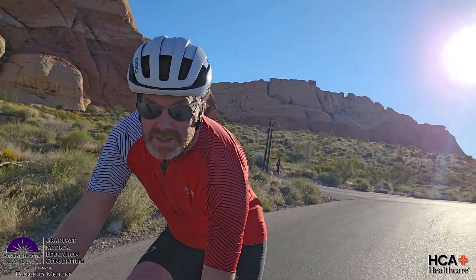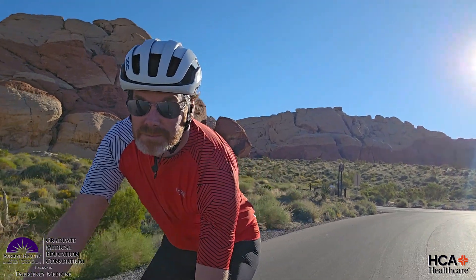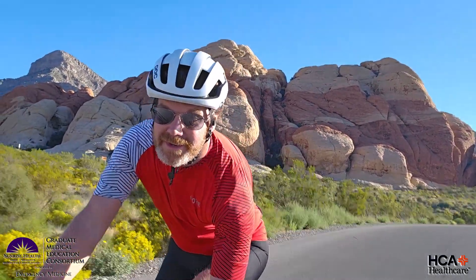Our curriculum is designed to challenge residents and push them to think critically about the literature. The feedback from our residents about our unconventional curriculum remains quite positive. We take great pride in our residency and feel a strong obligation to our residents to make it the best program it can be. It is our goal to make our residency one that our residents feel fortunate to be a part of and proud to graduate from. Thanks for taking the time to come get to know us. We look forward to getting to know you soon.